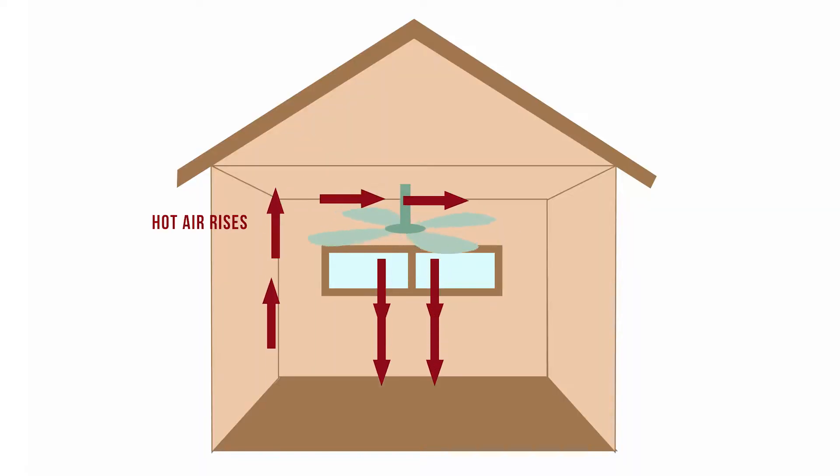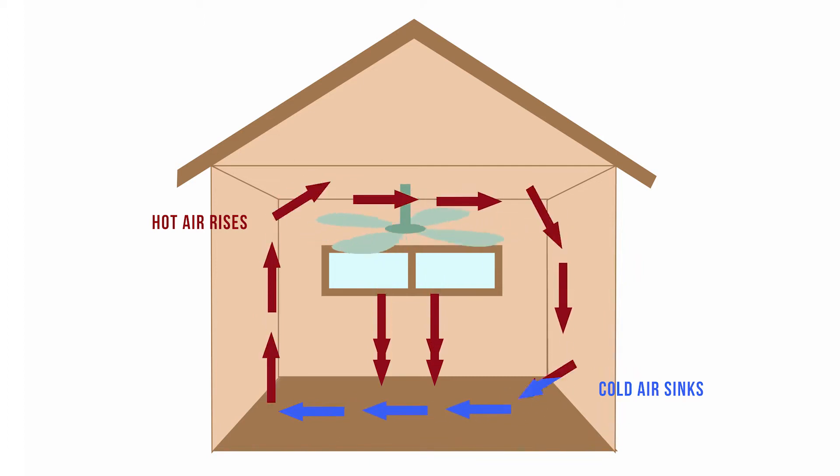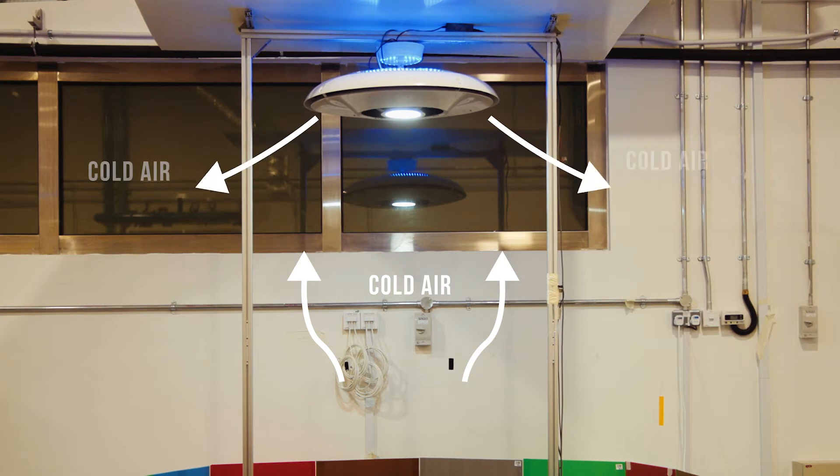Hot air rises and cold air sinks. The traditional ceiling fan blows down the hot air from the ceiling level to the ground level. Whereas the vortex ventilator works exactly the opposite — it picks up the cooler air from the ground level and then redistributes the air in a vortex manner.